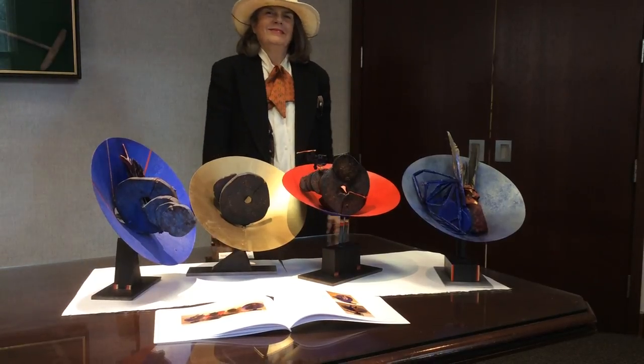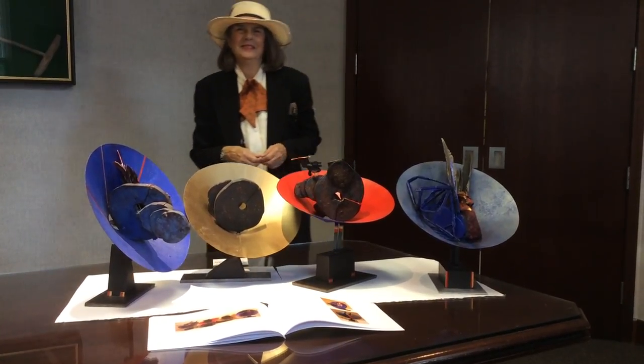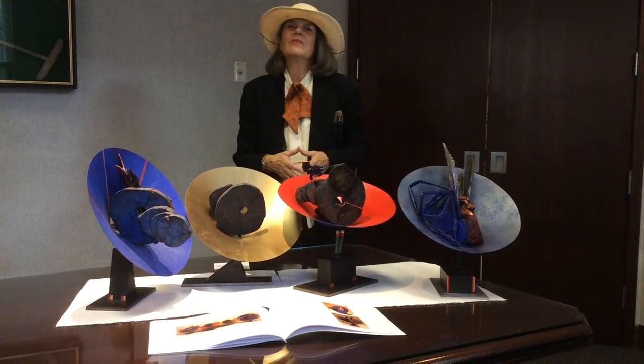We're at the studio of Zillia Keyes. Zillia is a graduate of the Art Institute of Chicago and currently teaches at the Art Students League in New York, where she's been on the faculty for 15 years.